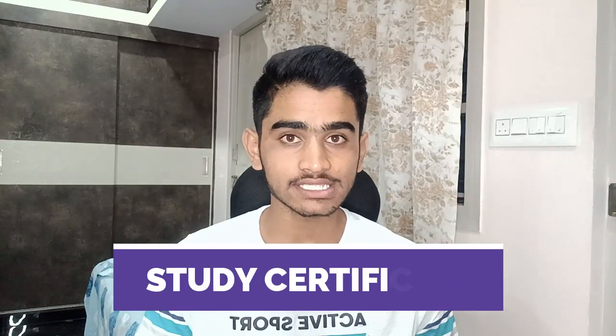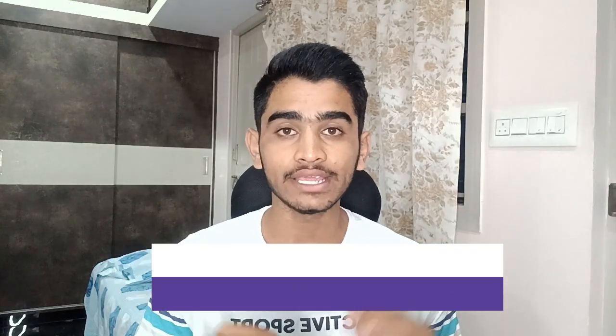Welcome back guys, you are watching Brothers Together. KCET 2023's document verification process is just around the corner, and the biggest problem in your minds will be about the study certificate. In this video, I will be talking about the study certificate in complete detail, covering topics such as mode of verification, how your study certificate should look to get verified, the prescribed format, and the number of years you need to verify to proceed to option entry.